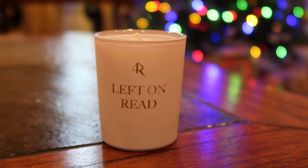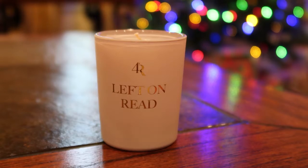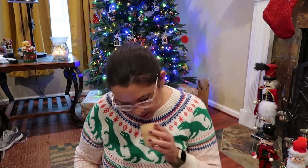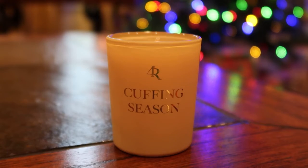Left on Red has top notes of tropical fruit, heart notes of coconut and coconut milk, and base notes of caramel. The third candle is Cuffing Season, which has top notes of fresh ozone, salty lemon, and mineral citrus; heart notes of iris, violet, and jasmine; and base notes of Douglas fir, rainforest moss, and white cedar.